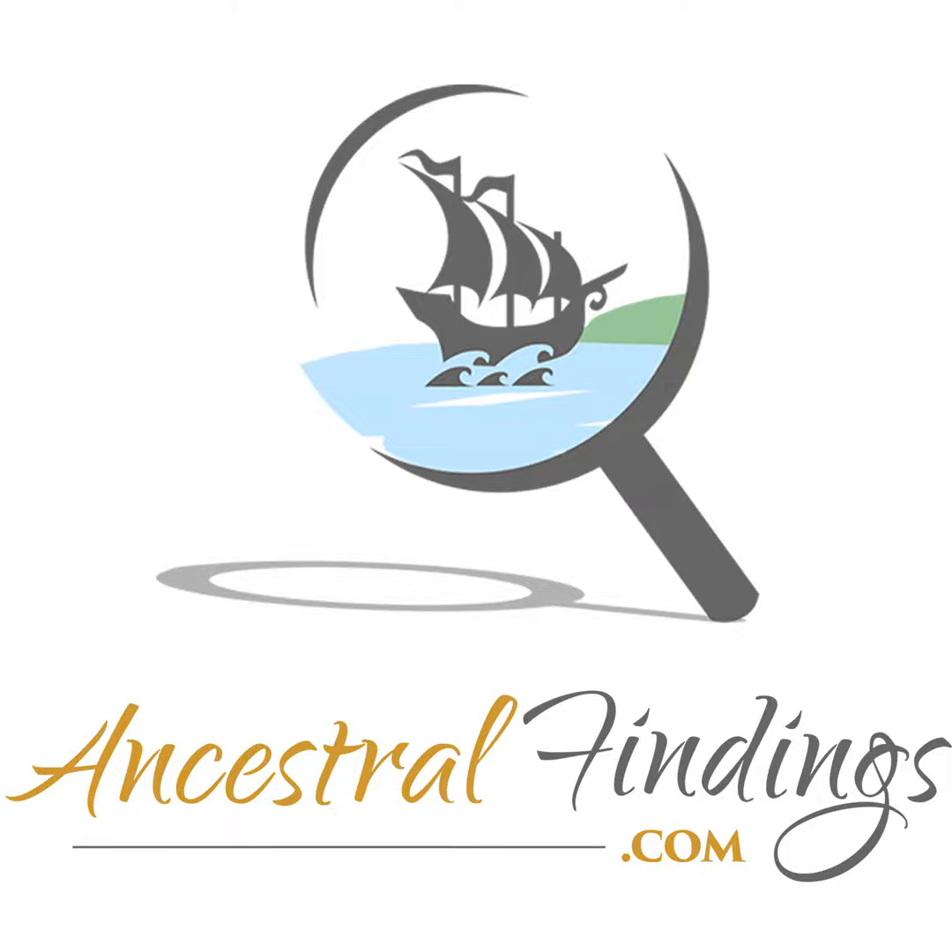Are you familiar with wikis? Have you ever used one for your genealogy research? If not, you should — they are excellent genealogical research tools. On the next episode, we'll look at what a wiki is, why you should be using them, and how they can benefit you as a genealogist. Thanks for joining me today. I'll see you next time on the Ancestral Findings Podcast. For further info, you can visit us at ancestralfindings.com.